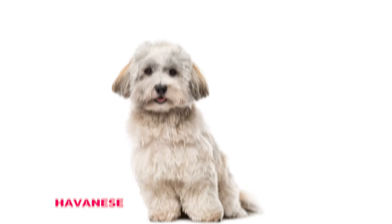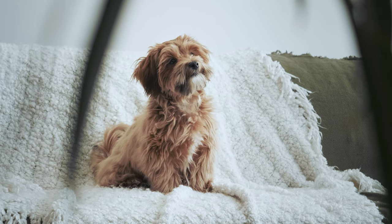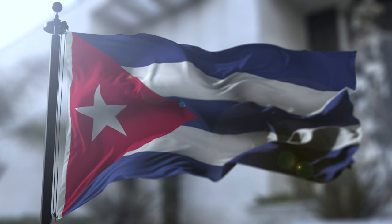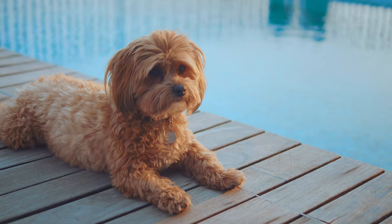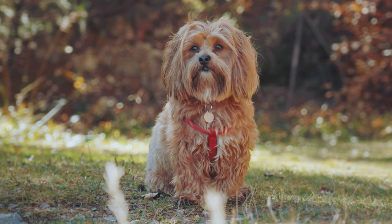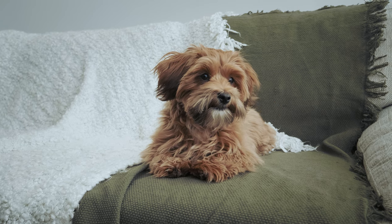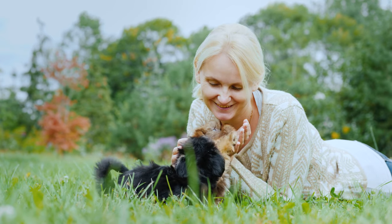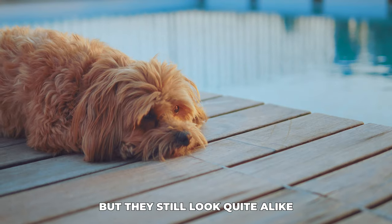Number four: Havanese. Next on our list is the Havanese. These cuties come from Cuba, and they're the country's national dog. Havanese dogs have a slightly wavy or curly coat, and it's really soft and fluffy. They have a cute, round face and a happy-go-lucky personality that will make you fall in love with them. They might be a bit bigger than Shih Tzus, but they still look quite alike.